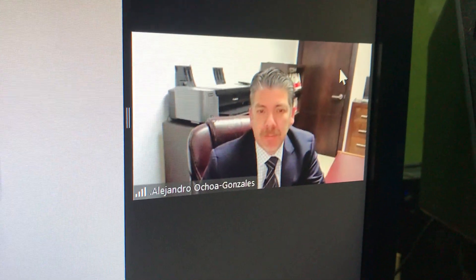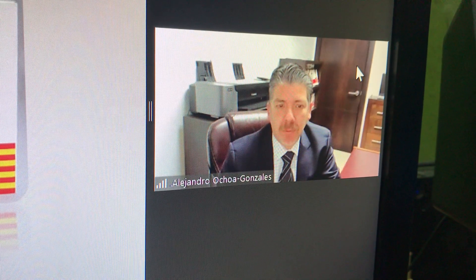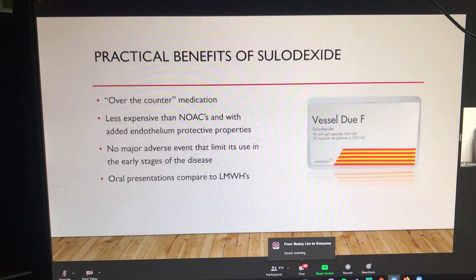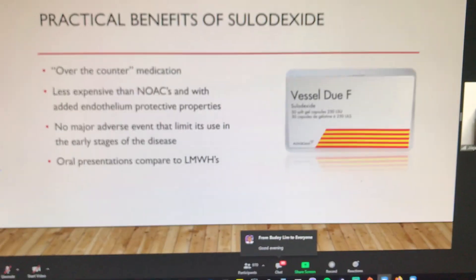Compared to rivaroxaban, for example, it's like $100 for 28 tablets. So it's less expensive.